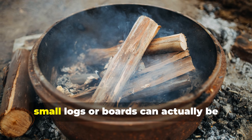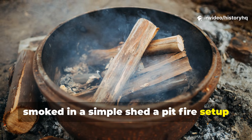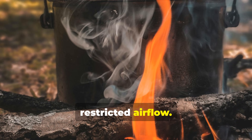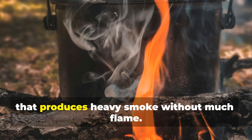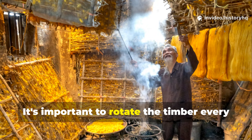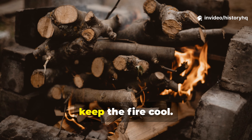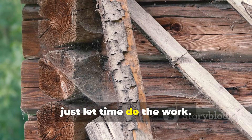Small logs or boards can be smoked in a simple shed, a pit fire set-up, or even a metal drum with restricted airflow. Hardwood or green wood produces heavy smoke without much flame. It's important to rotate the timber every few days, keep the fire cool, and just let time do the work.